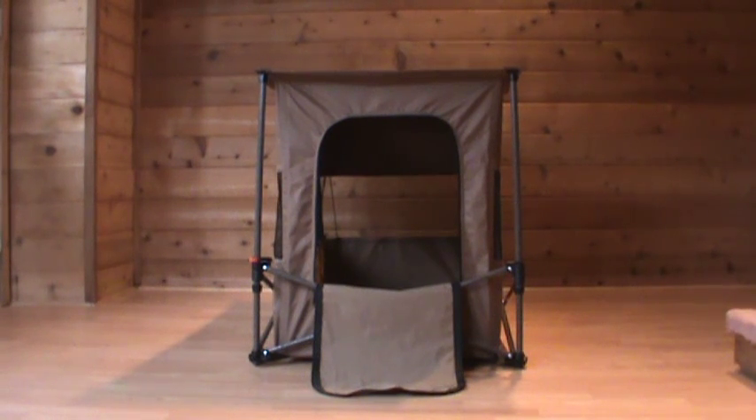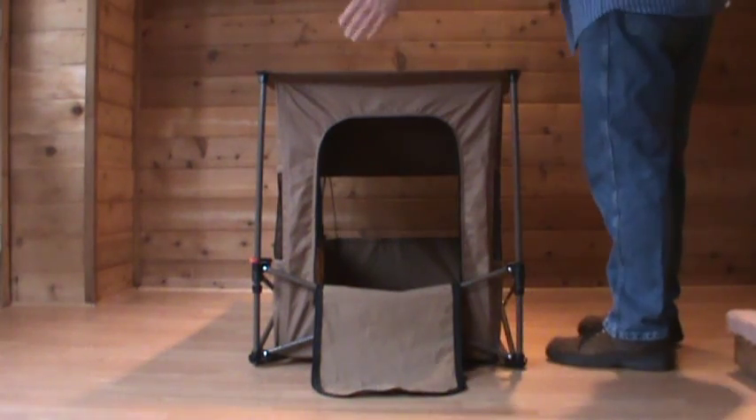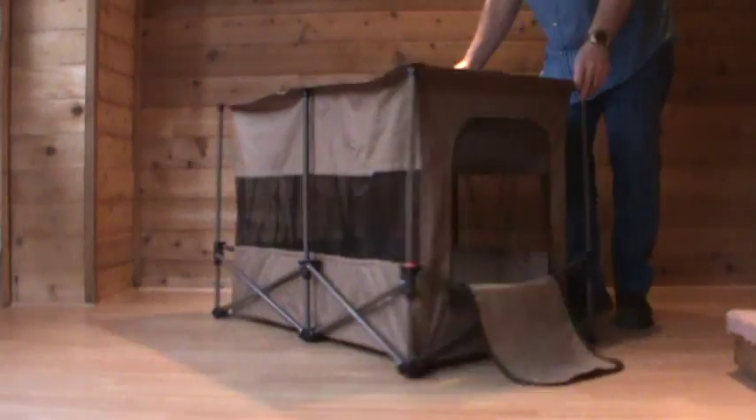Introducing Fuji Industries Extra Large Folding Pet Crate. It's the world's fastest folding full-size pet crate. It's 28 inches high, 26 inches wide, and 42 inches long.